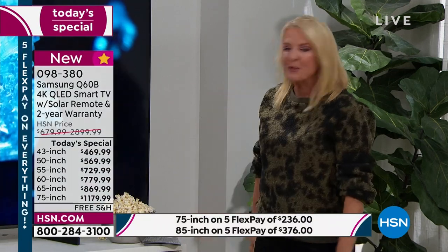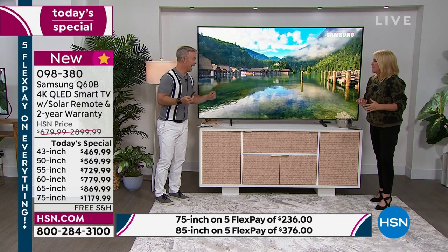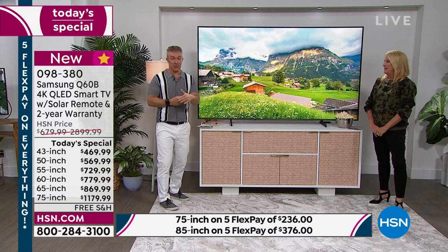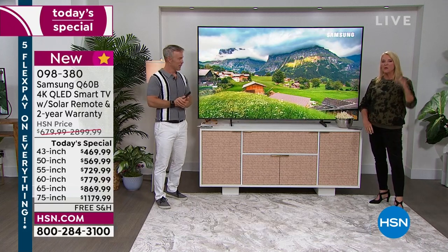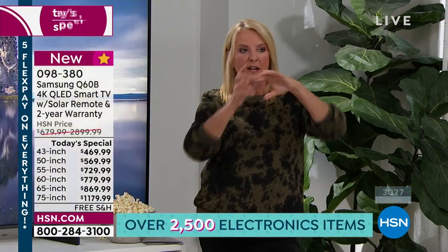You definitely want to invest now because football season is right around the corner, and this is the only Today's Special from Samsung on our calendar for the rest of the year. We don't know if we'll have one in the fall — it's literally not scheduled, and because of shipping issues we have to schedule really far out. There's nothing on the calendar. Between all sizes — 43, 50, 55, 65, 75, and 85 inch — I have 900 TVs left total across all sizes. The 60 inch is completely gone; the 65 is available if that's where you want to jump.